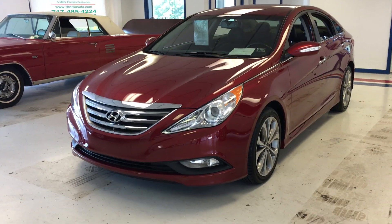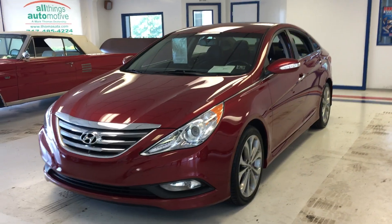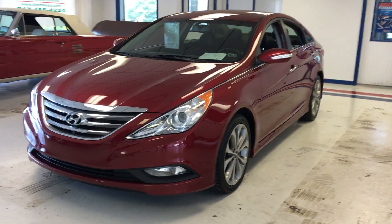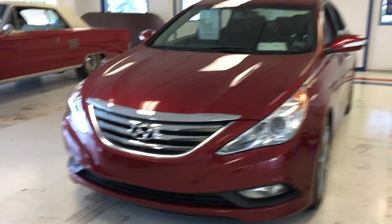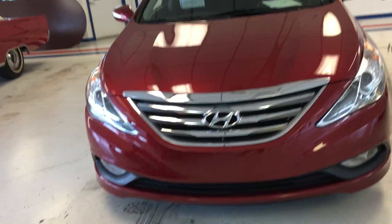Hi, John here from Thomas All Things Automotive. I'd like to show you this real nice red Hyundai Sonata. It's an SE model, good-looking car, similar to a Focus in a lot of ways.